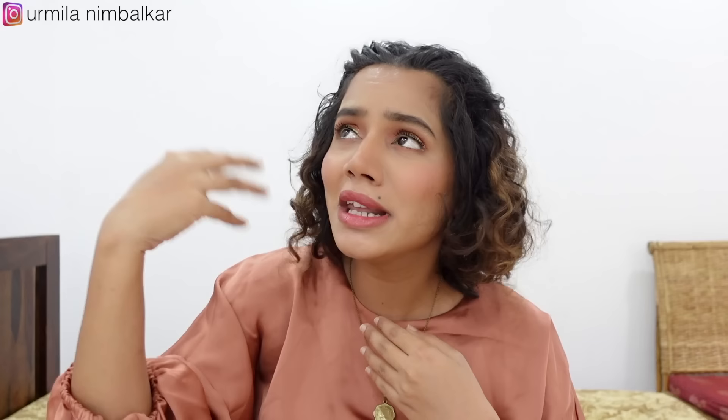Your sunscreen will be either mineral-based or chemical-based. This is the benefit of mineral-based sunscreen. It doesn't seem to irritate the skin as much. It doesn't absorb deep into the skin.